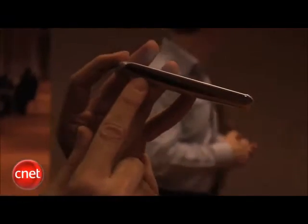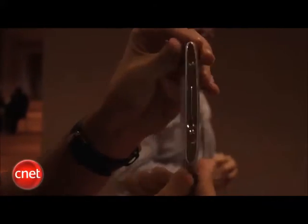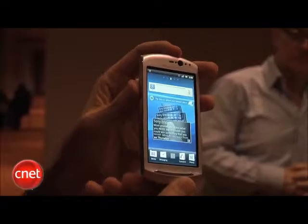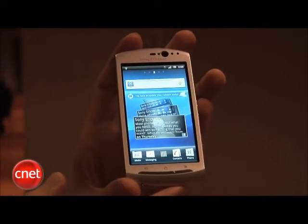They're going to have high-resolution cameras. They do run on Gingerbread, and they'll have all the Android features you'd expect. It's pretty thin, and it looks a little like the Sony Ericsson Xperia Arc that we saw at CES this year. The display is a little smaller — it's four inches — but it is pretty bright and vibrant. Down on the bottom, you have three physical controls and touch controls that will take you to various functions.